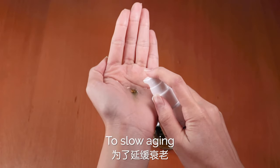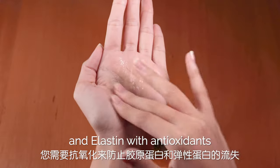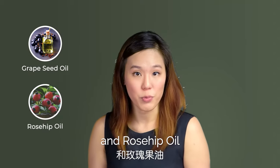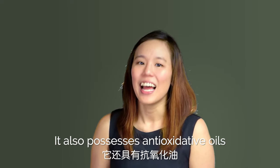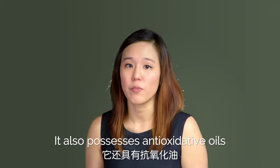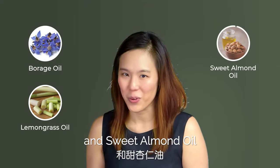To slow ageing, you can prevent the loss of collagen and elastin with antioxidants. Our German Blue has grapeseed oil and rosehip oil, which are rich in the powerful antioxidant vitamin C. It also possesses anti-oxidative oils such as borage oil, lemongrass oil and sweet almond oil.